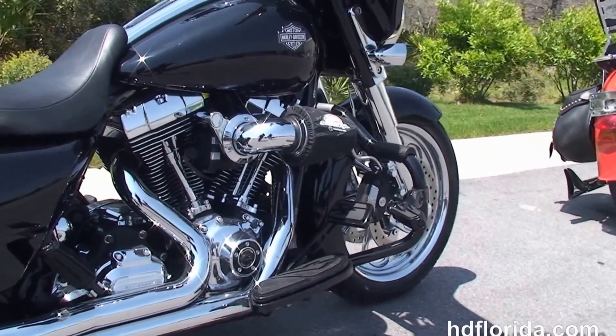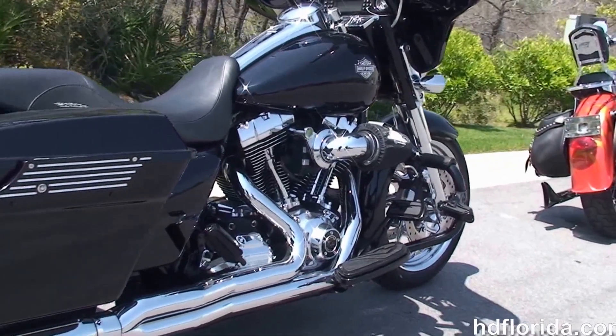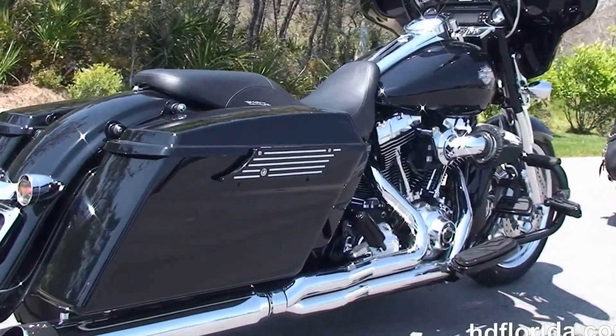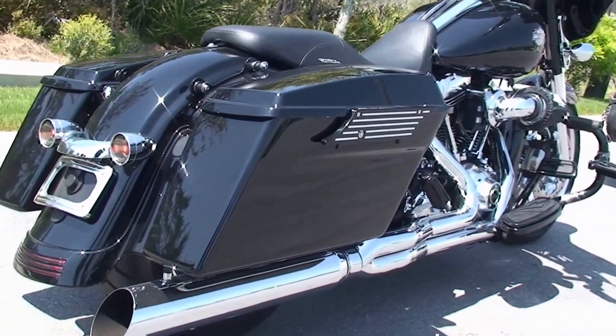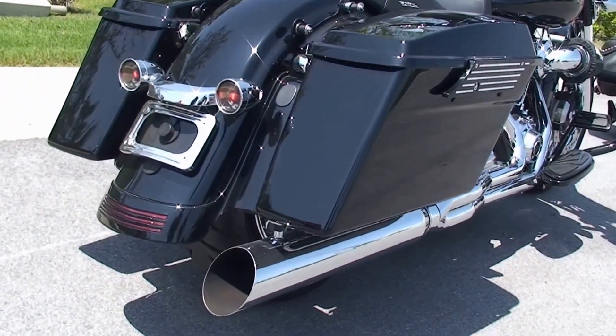It's got the black highway pegs, the tribal upgraded foot controls for the rider and passenger, the rubber-mounted air-cooled 103 cubic inch twin cam engine, stage one fuel mapping, Screamin' Eagle heavy breather, and the D&D 2-to-1 performance exhaust.